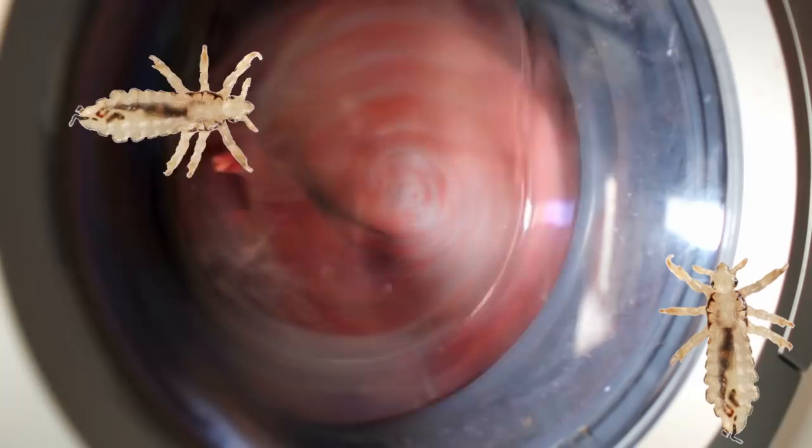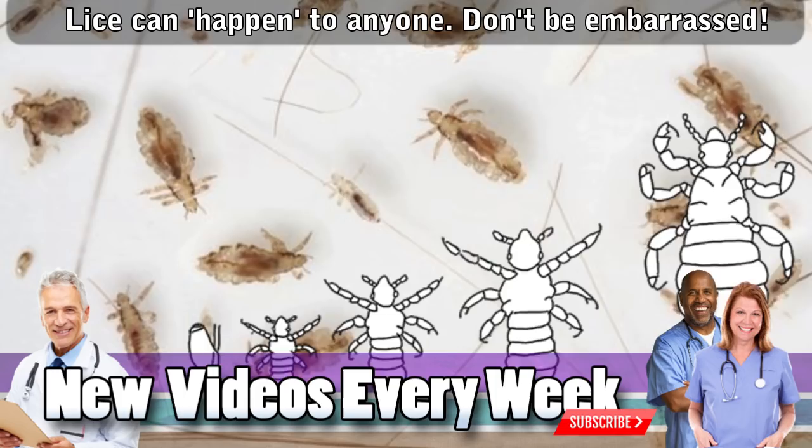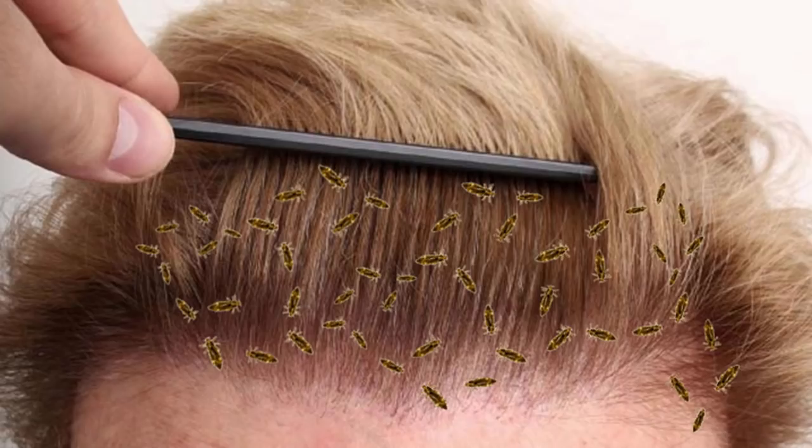I hope you enjoyed the video. Just a friendly reminder that anybody can get lice and it's not necessarily a hygiene thing and nothing to be embarrassed about. So stay safe out there. Don't forget to subscribe — we have new interesting medical content all the time. We'll see you next time.